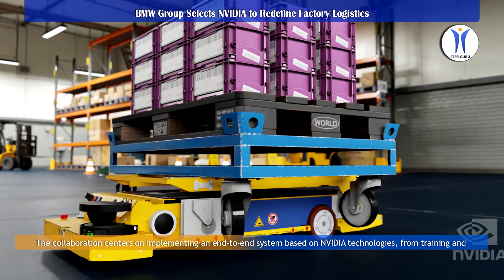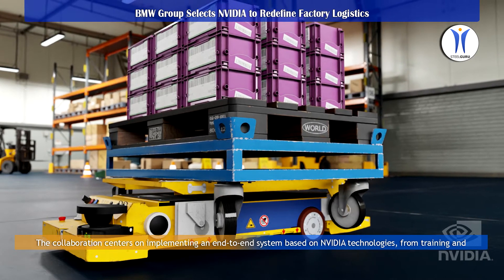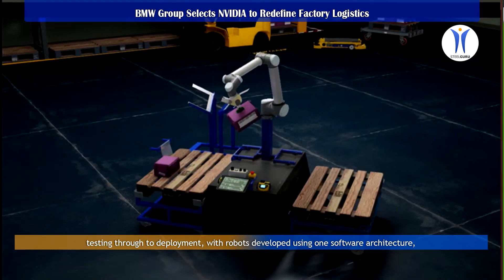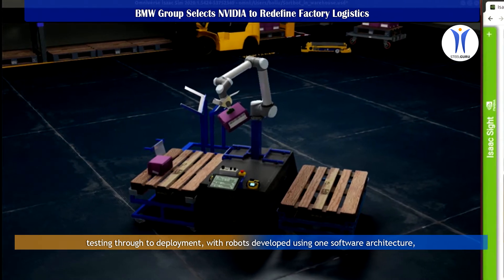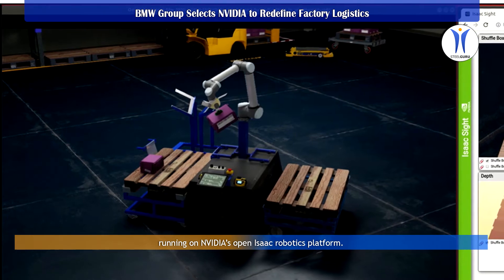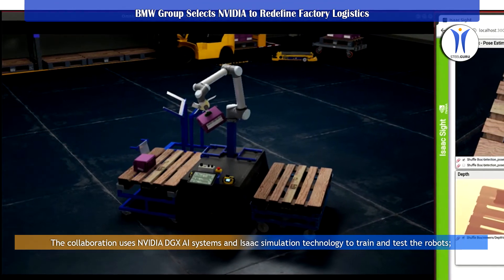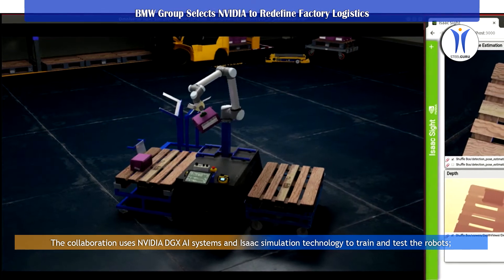The collaboration centers on implementing an end-to-end system based on NVIDIA technologies, from training and testing through to deployment, with robots developed using one software architecture, running on NVIDIA's Isaac Robotics platform.